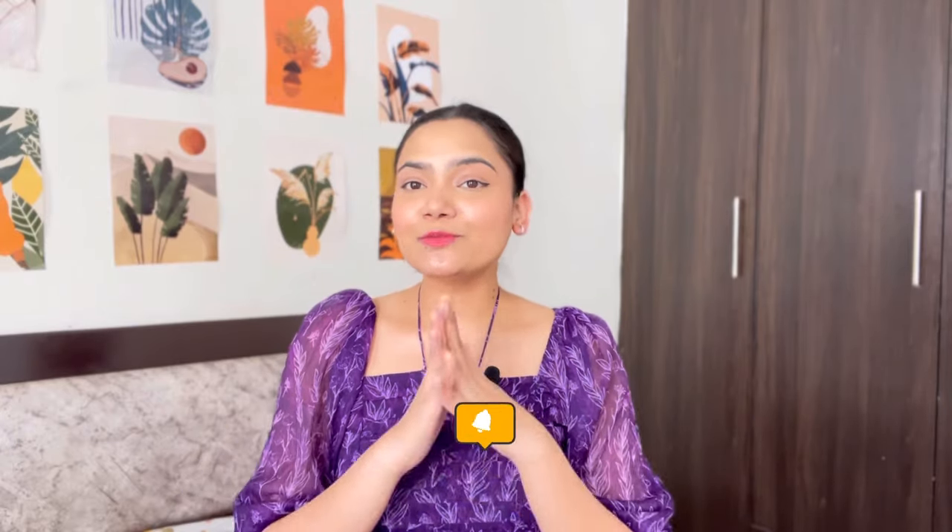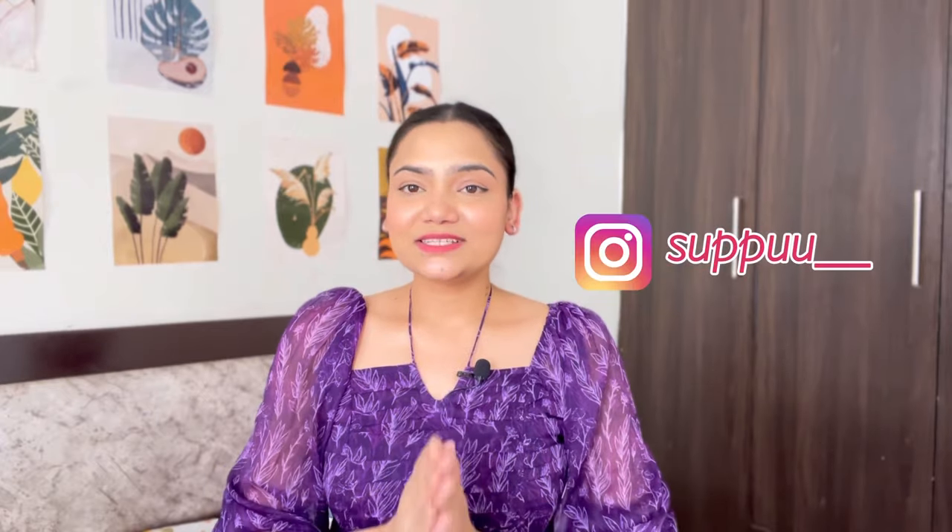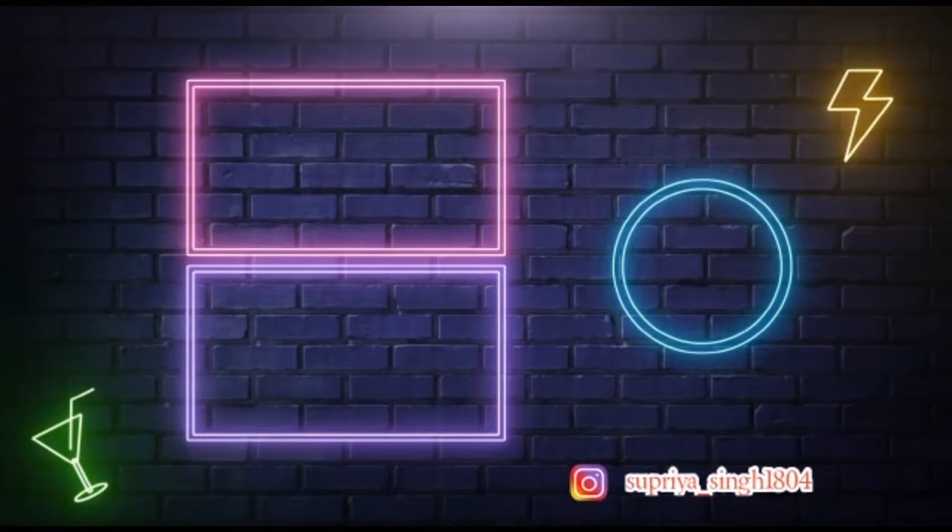I hope you liked today's video. If you did, please like, comment, share, and subscribe, and press the notification bell so you're notified when I upload a new video. You can also follow me on Instagram — I am super active there. I'll see you in the next video. Bye!